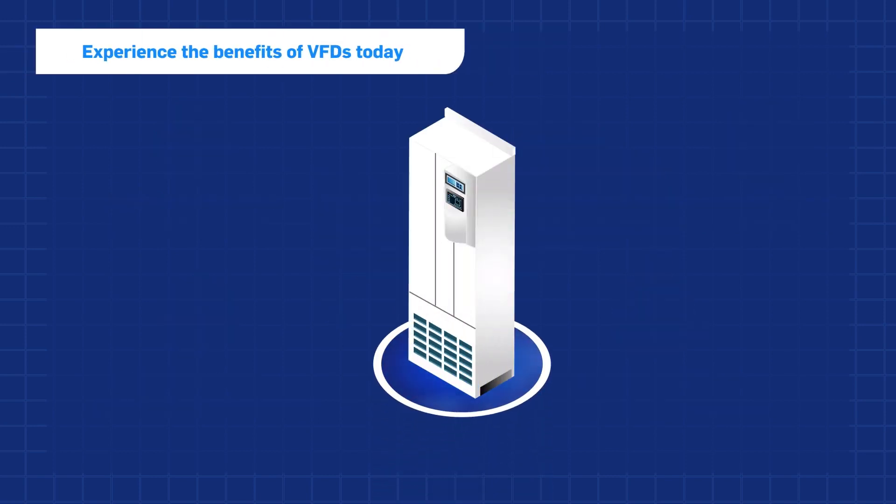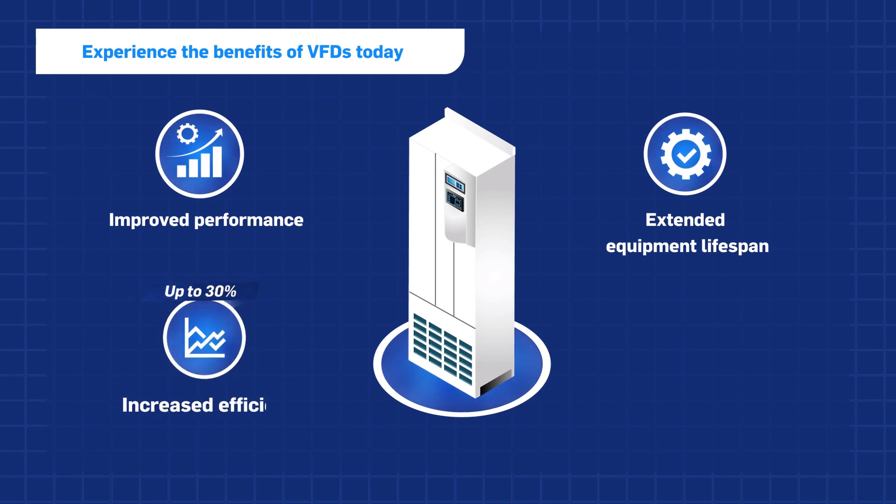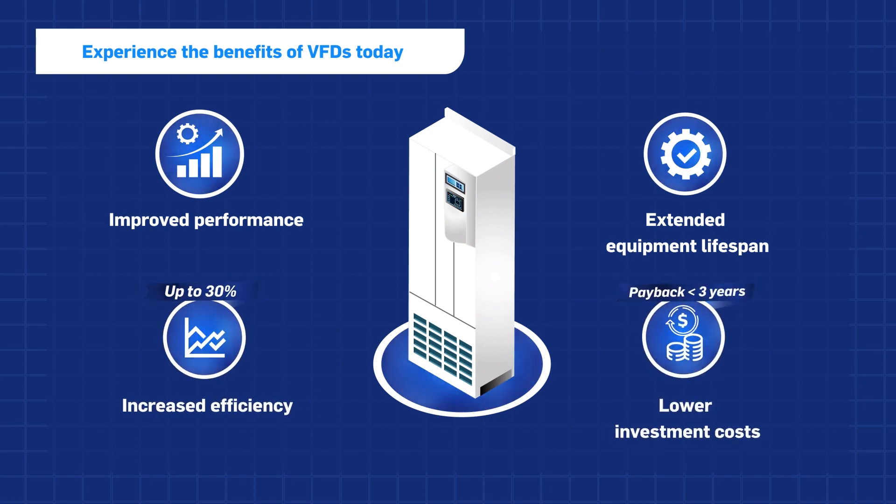Installing a VFD can result in improved performance and an extended equipment lifespan. Most importantly, it can also increase efficiency by up to 30% with a potential payback period as short as just three years.